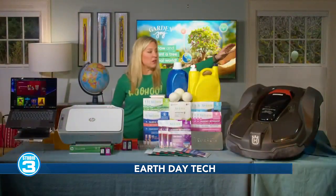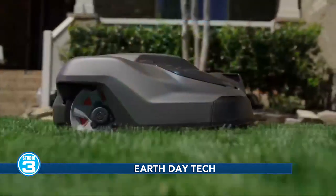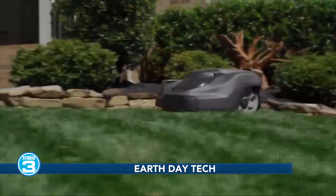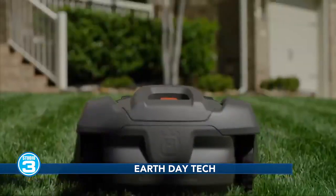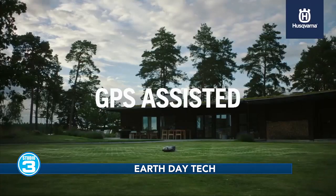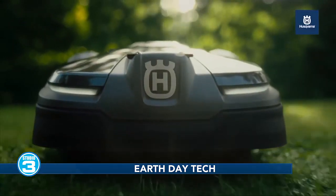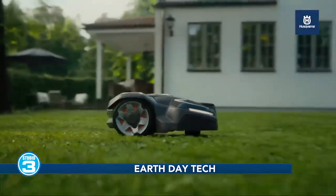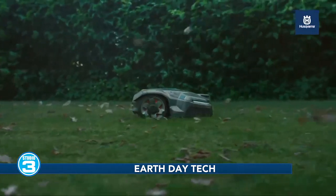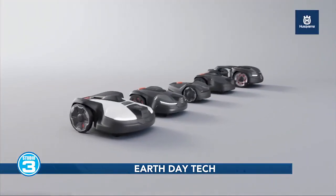The Husqvarna Automower is one of the top three gadgets in my entire life, no joke. This one right here, the 450X — we just set it up, connected it with an app on our smartphone, and it literally keeps our lawn mowed perfectly 24-7. It's all electric, there's no gas, no boundary wires, and it's whisper quiet. It also drives itself back to its base any time it needs to charge up. We live on an old farm with lawns and large fields, and we set ours to mow from midnight to 6 a.m., five nights a week.